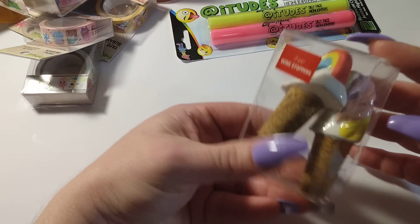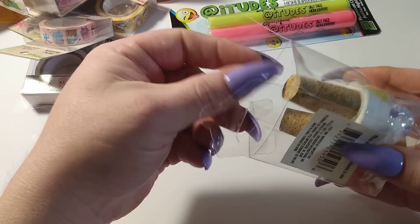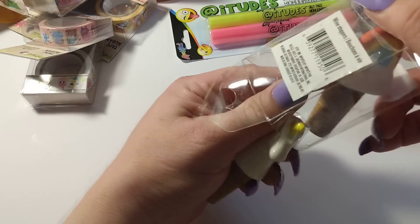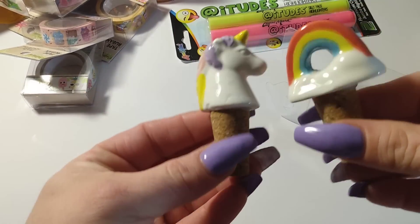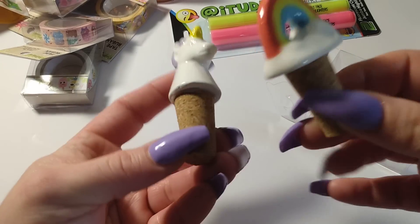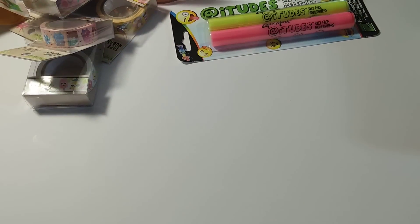I found these wine stoppers — they had this one and one other design. I saw the little unicorn and rainbow one and had to grab it. It's just like a little cork for wine. Do you guys like wine?